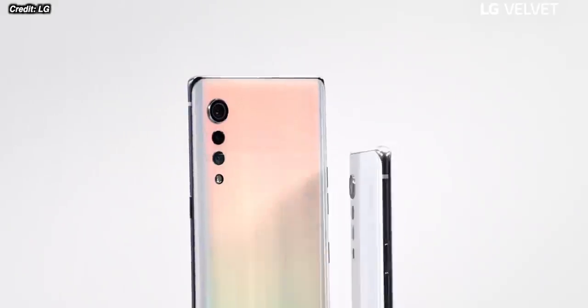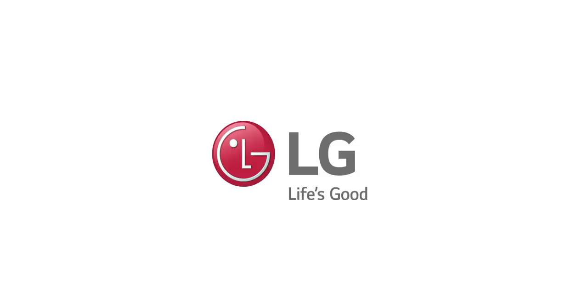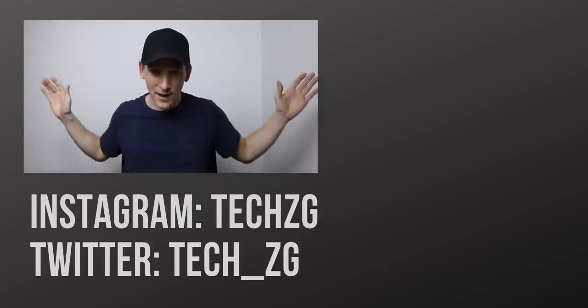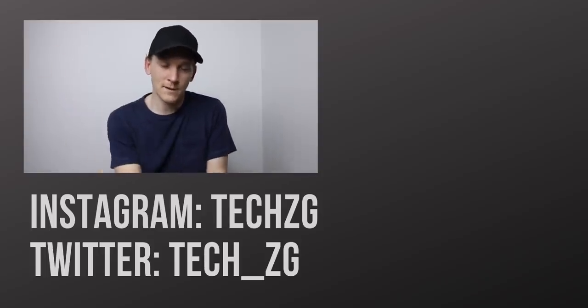Whether the phone will be able to turn around LG's fortunes, I guess we'll have to wait and see. Let me know your comments — do you think this is a good looking phone with good specs and a good price? Or do you think it just won't be able to compete with the Chinese brands and their specced-out phones at lower prices? Let me know your thoughts, and subscribe for the latest tech news and videos.